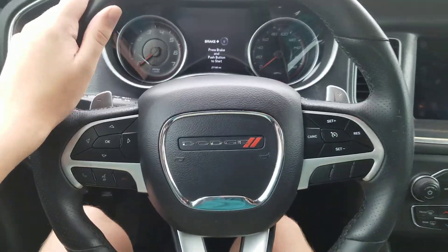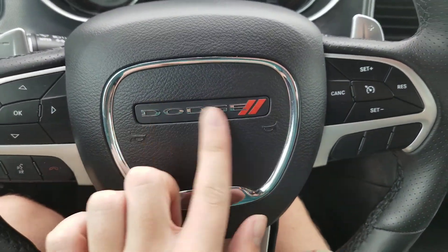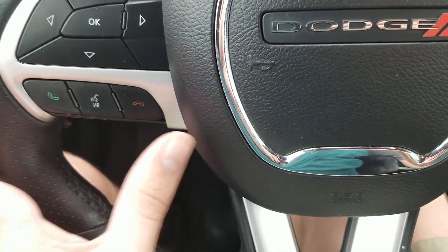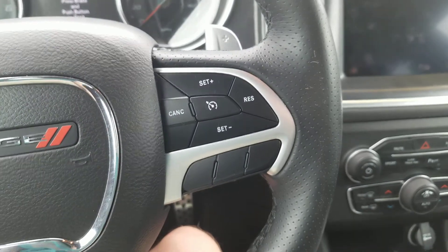Here's the Dodge steering wheel. You also got the Dodge logo in the middle. You also got the trip computers on the left, and phone and voice recognition on the left. On the right you also got the cruise controls, the radio, and the navigation system. All the good features right there.